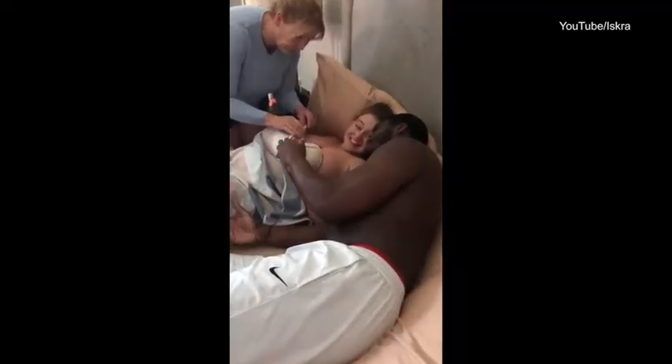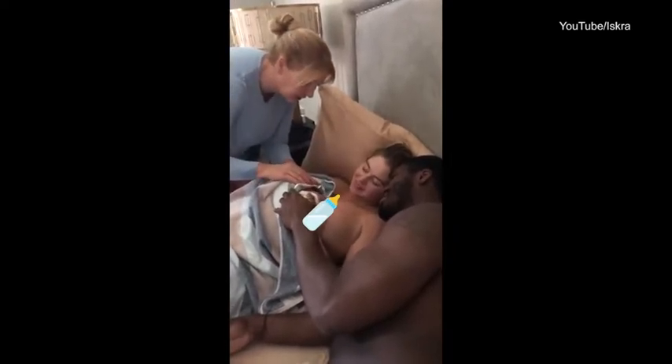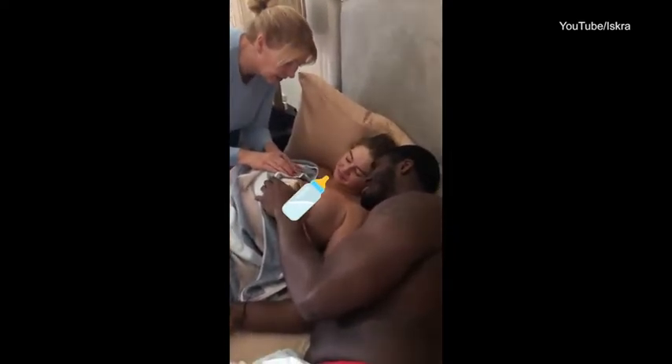Then she pulls out the placenta, which is the best feeling in the world. She said, 'Can you give me a push?' — no bones in the placenta, it's actually going to feel really good when it comes out. And it was — it was like a lovely relief.